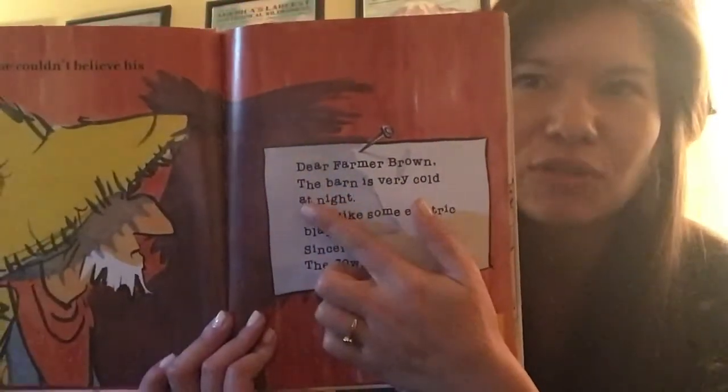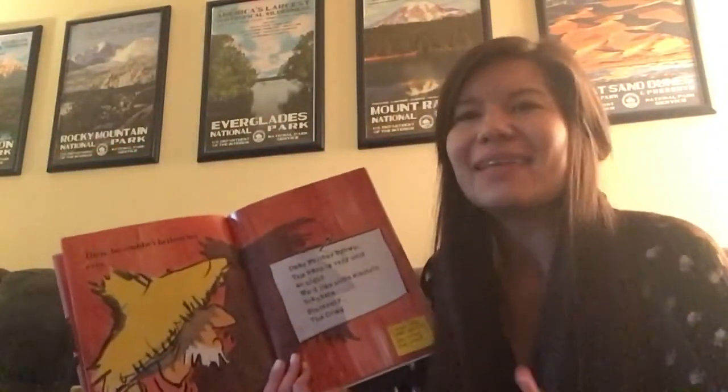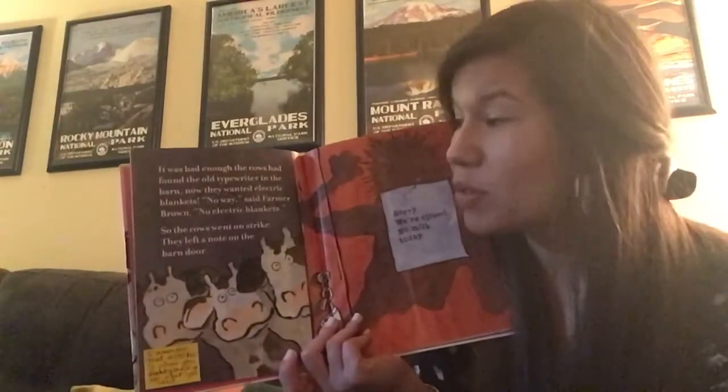The end. The good reader question today is, what did the cows do when they needed something? They needed the blankets to be warm — what did they do to solve that problem? The first thing they did was they asked for the blankets. They said, Dear Farmer Brown, we are cold, we need blankets. They asked for what they needed. Then the author said, so the cows went on strike. They stopped working to show the farmer they were serious and really needed the blankets.